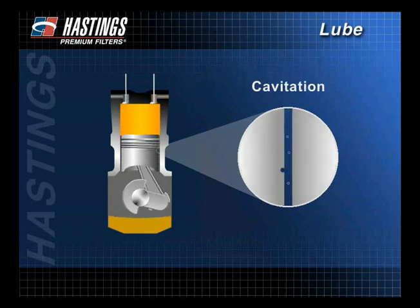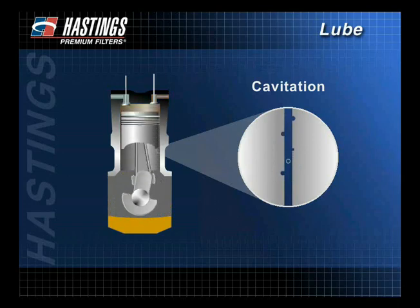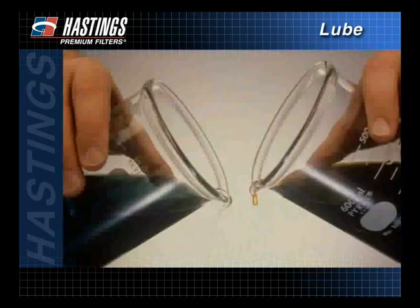Cavitation, or the formation of partial vacuums within the oil, is caused by drastic pressure changes. These pressure changes, while microscopic, can cause severe damage to the metal in contact. A properly formulated and serviced oil will significantly reduce most types of engine wear.